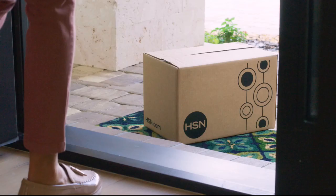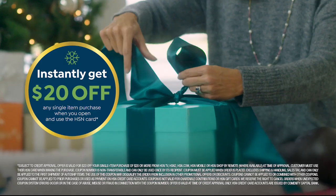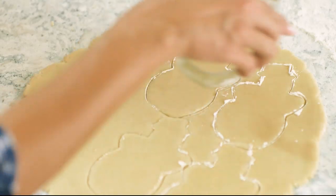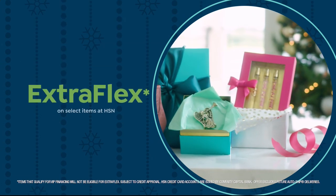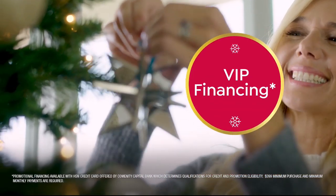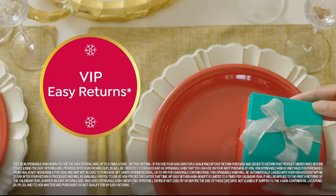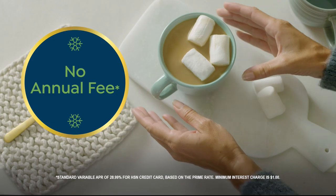Tis the season to be a VIP. Apply for the HSN credit card and instantly get $20 off when you're approved. As an HSN card member you'll get perks like extra FlexPay on jewelry, beauty, and fashion purchases all day every day, plus VIP financing, VIP easy returns, exclusive offers, and there's no annual fee.